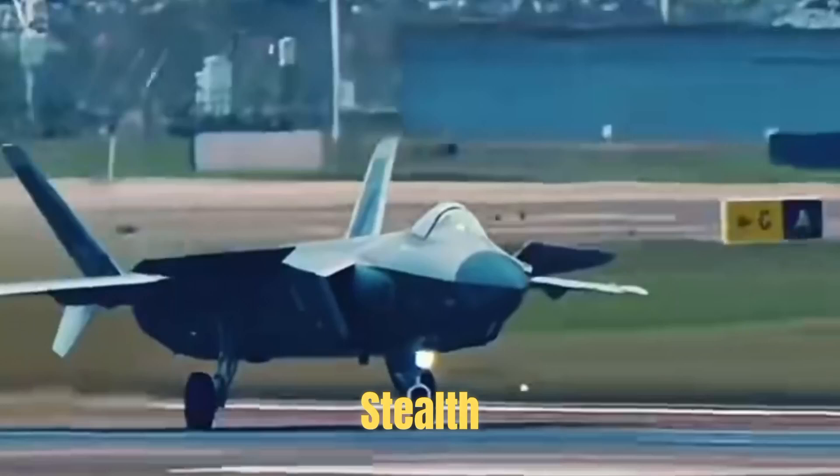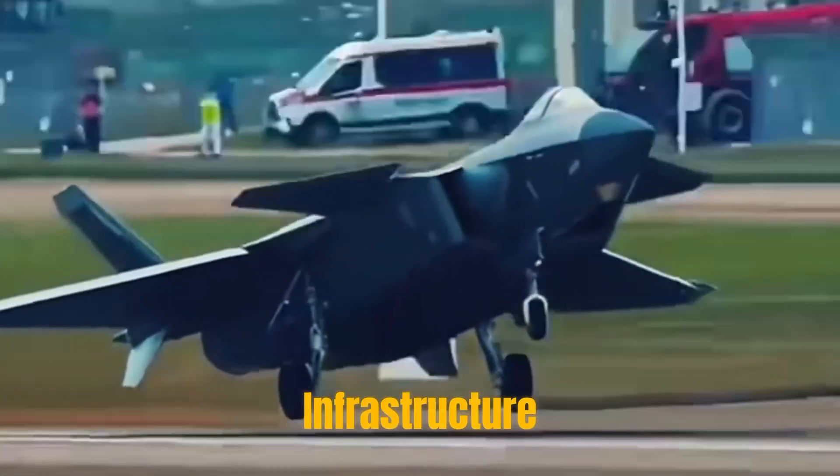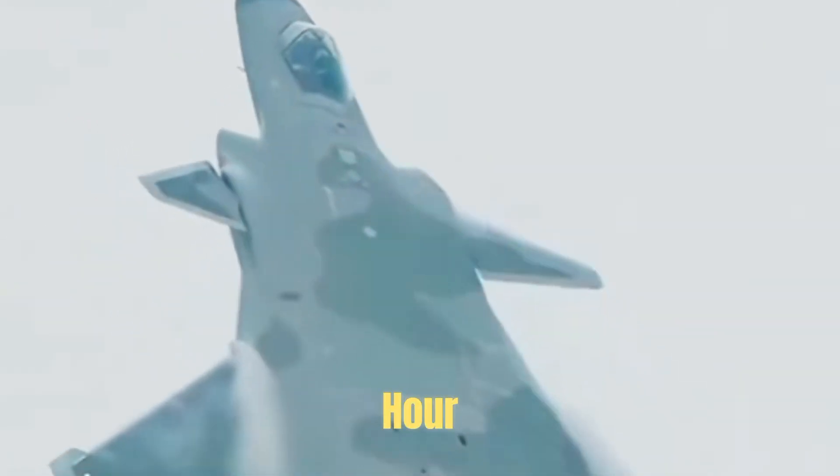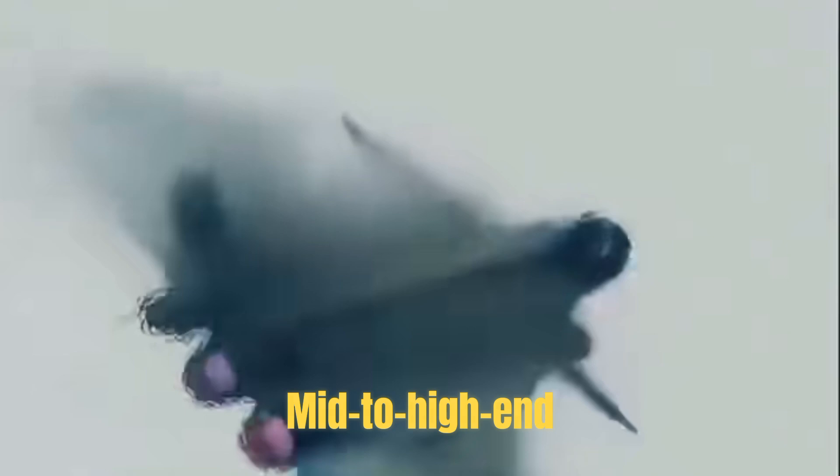The cost of flying per hour is about 170,000 to 500,000 yuan, including fuel consumption, maintenance of the stealth coating, and infrastructure wear and tear. It is said that the cost of flying for one hour is enough to buy a mid-to-high-end car.